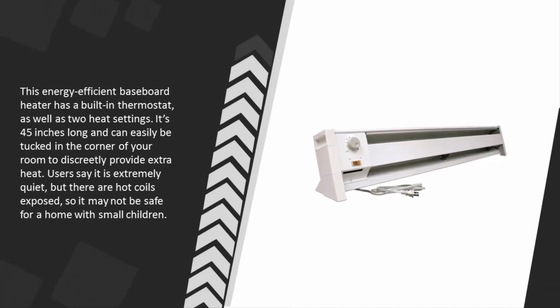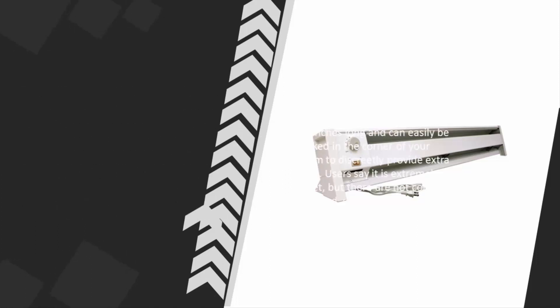This energy-efficient baseboard heater has a built-in thermostat as well as two heat settings. It's 45 inches long and can easily be tucked in the corner of your room to discreetly provide extra heat. Users say it is extremely quiet, but there are exposed hot coils, so it may not be safe for a home with small children.